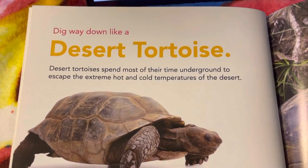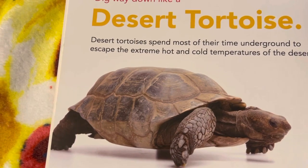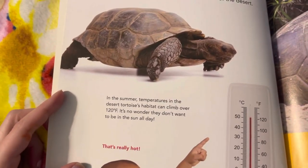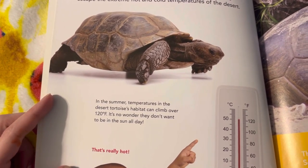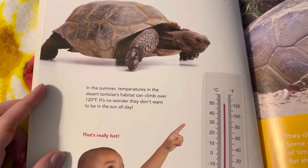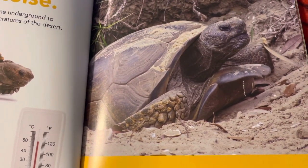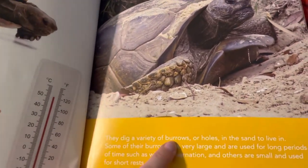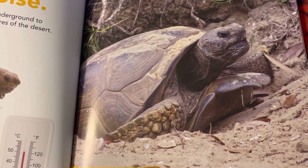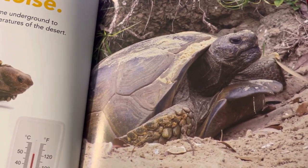Dig way down like a desert tortoise. Desert tortoises spend most of their time underground to escape the extreme hot and cold temperatures of the desert. In the summer, temperatures in the desert tortoises' habitat can climb over 120 degrees Fahrenheit. That's really hot! They dig a variety of burrows — holes in the sand to live in. Some of their burrows are very large and are used for long periods of time, such as winter hibernation, and others are small and used for short rests.